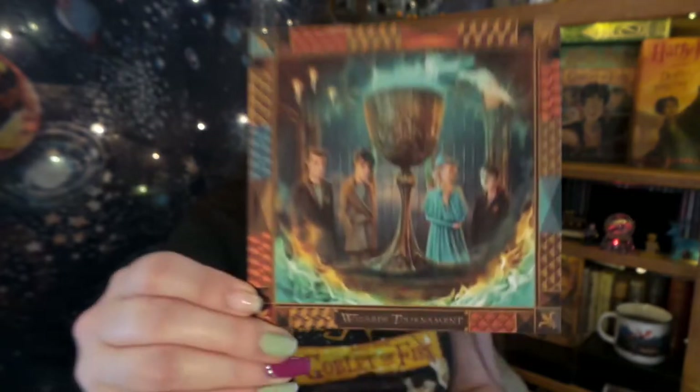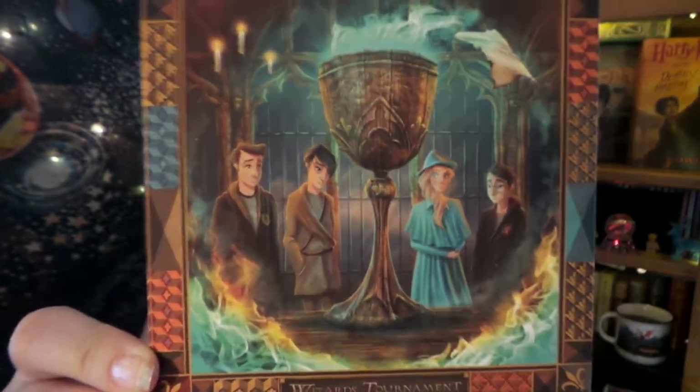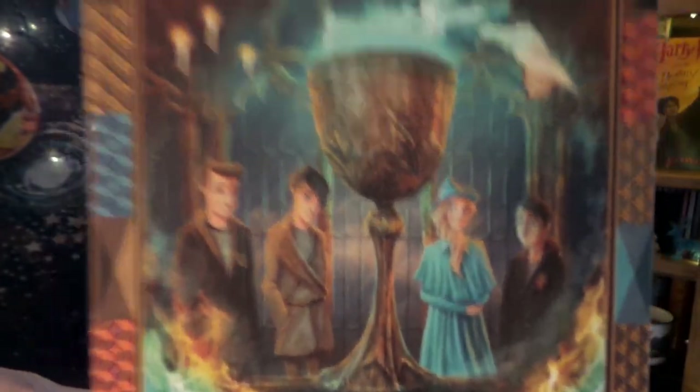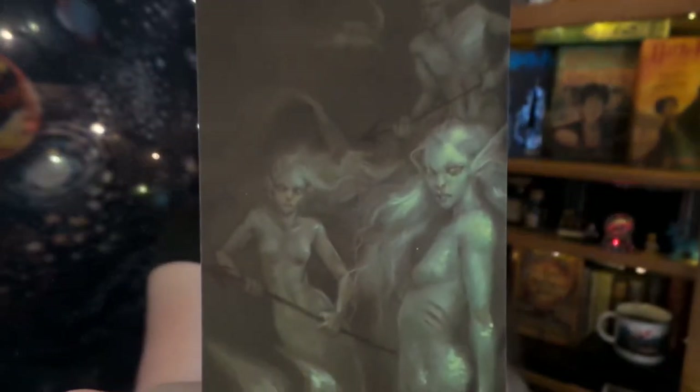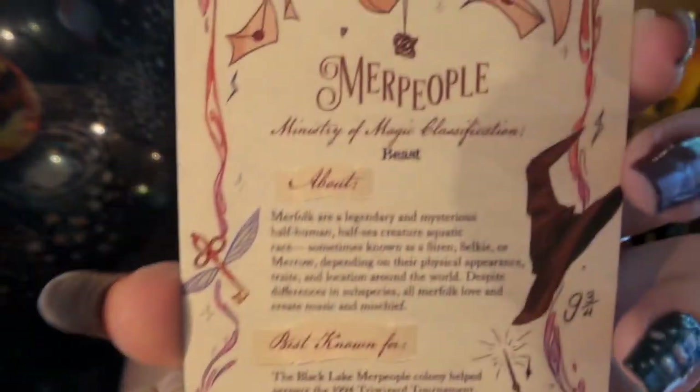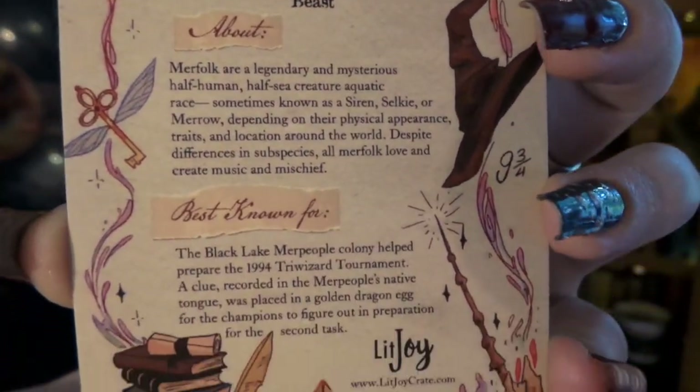Up next we have some boxes. We have our artwork for this box, which is absolutely splendid — I adore the artwork for this go-around. We have our little action-adventure card, and it is the merpeople. Here's all the little info on the back — if you want to read it you can pause the video. And we have our really big items next. I am super excited.